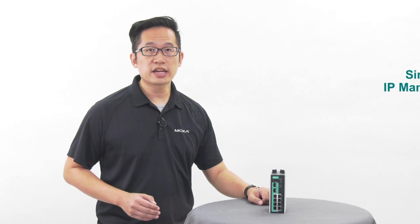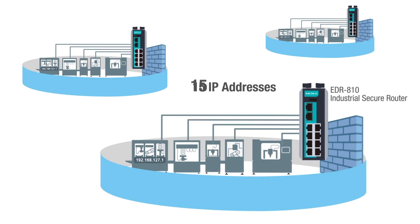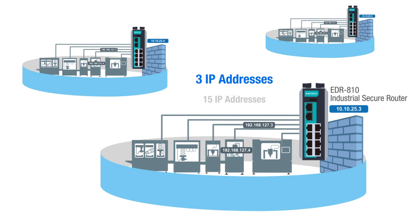The EDR810 can also help you simplify IP management. When you have many identical networks that need to be configured and managed, the EDR810 helps you simplify network IP deployment. With support for one-to-one NAT, many-to-one NAT, and port forwarding, the EDR810 makes it easier to manage your network.